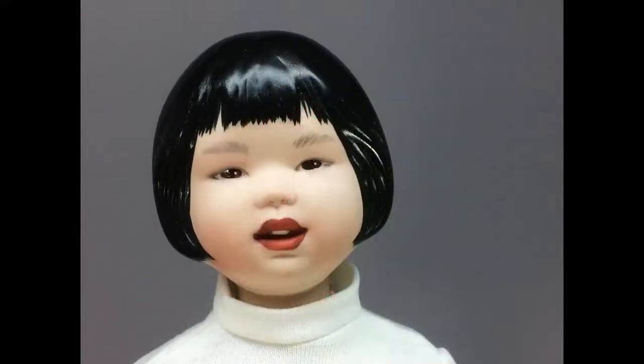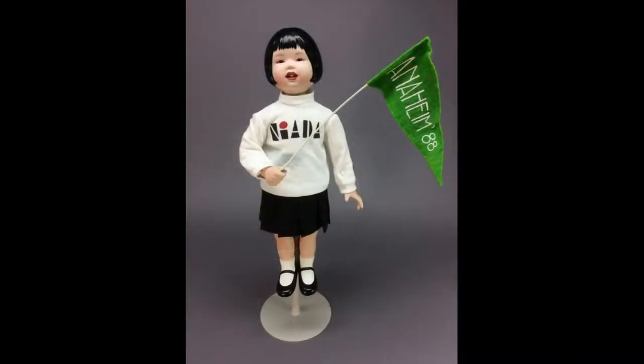Hope is 13 inches tall and has a porcelain head with beautiful Asian features and molded black hair. She's copyright 1986 and signed on the back of her neck by artist Helen Kish. I believe she was a souvenir for the NIADA Convention in 1988. Hope's sweater is tagged Costume by Patty Hale, another NIADA artist.